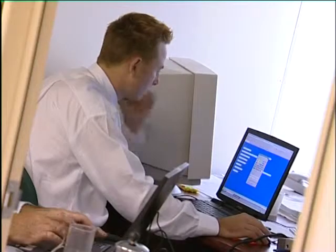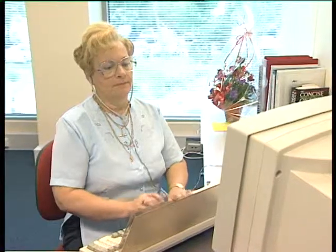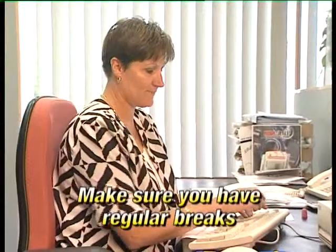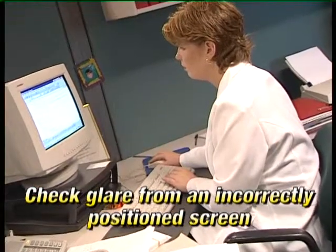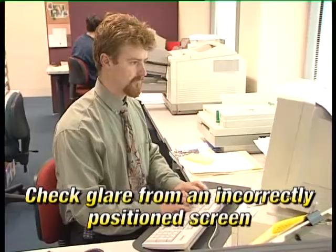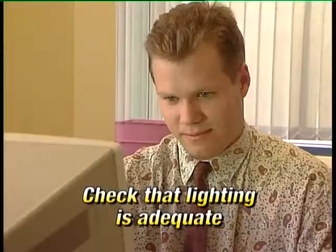Another workplace hazard that could affect your eyes is working for long periods on screen-based equipment. This can lead to sore, dry eyes. If you're required to operate screen-based equipment in your workplace, make sure that you have regular breaks. Check to see that the glare from an incorrectly positioned screen is not adding to the problem, and check that lighting is adequate.